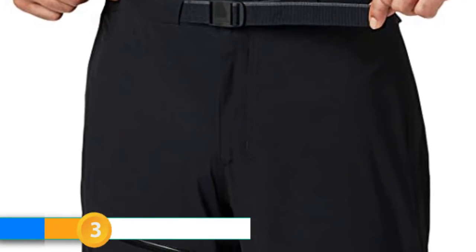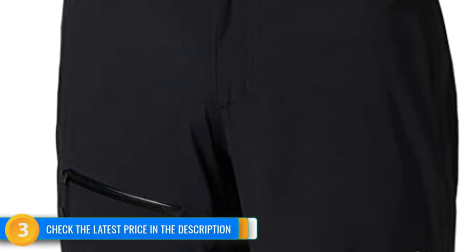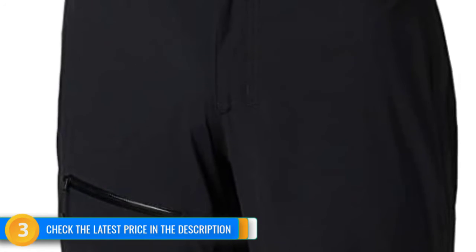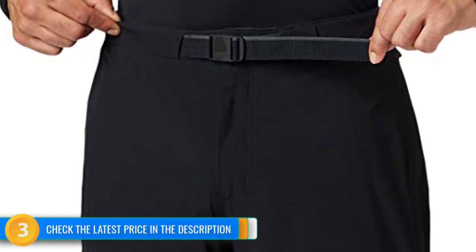We also noticed this contender was prone to slipping down. Our testers were impressed by the four-way stretch fabric that offered the best mobility and freedom of movement of any contender in our review by far. The Stretch Ozonic is one of the lightest and most compressible models and packs in a bunch of user-friendly features, like a built-in waist belt, to boot.